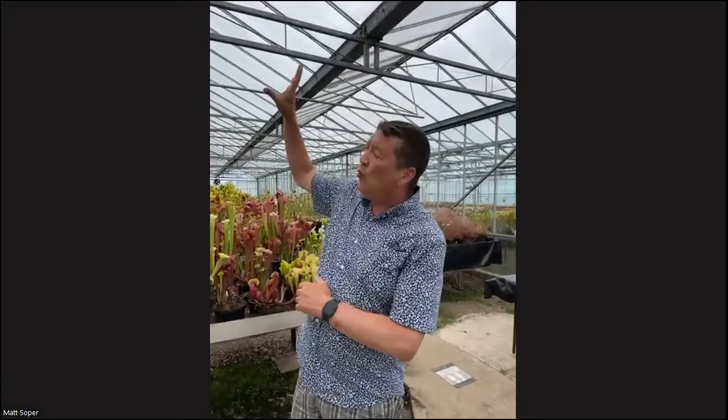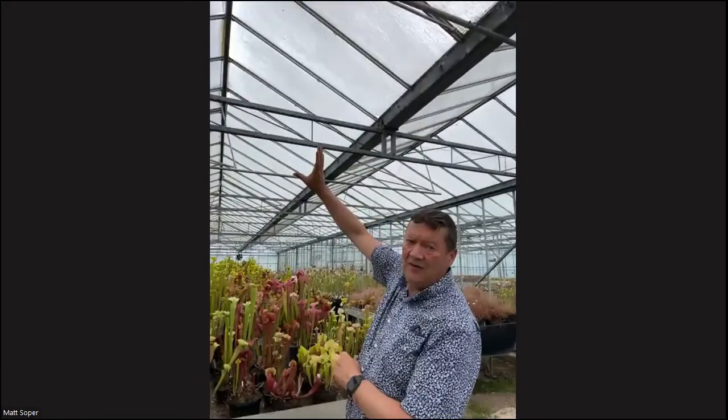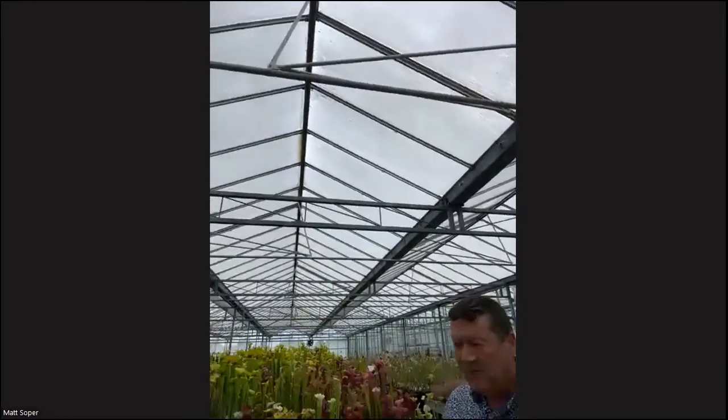I do whitewash the roof — you can see we've whitewashed it around the end of April. The main reason is because it holds the plants for longer. I don't find it makes any difference to the coloration of the plants, but it's very good. We always whitewash it so we get a longer growing and selling season.